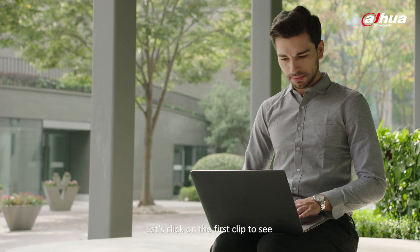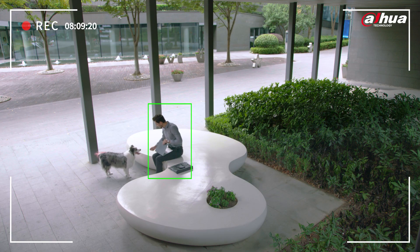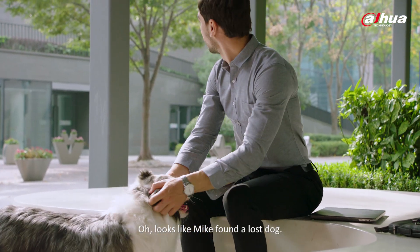Let's click on the first clip to see what Mike was doing at that time. Looks like Mike found a lost dog.